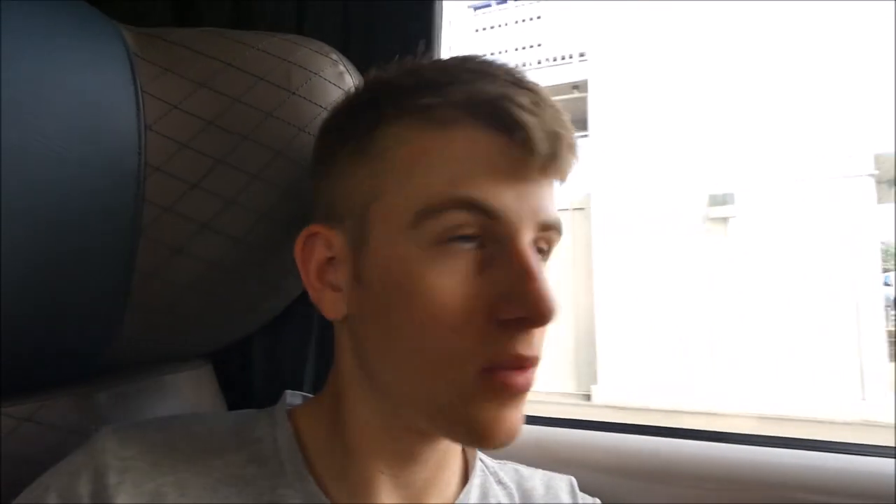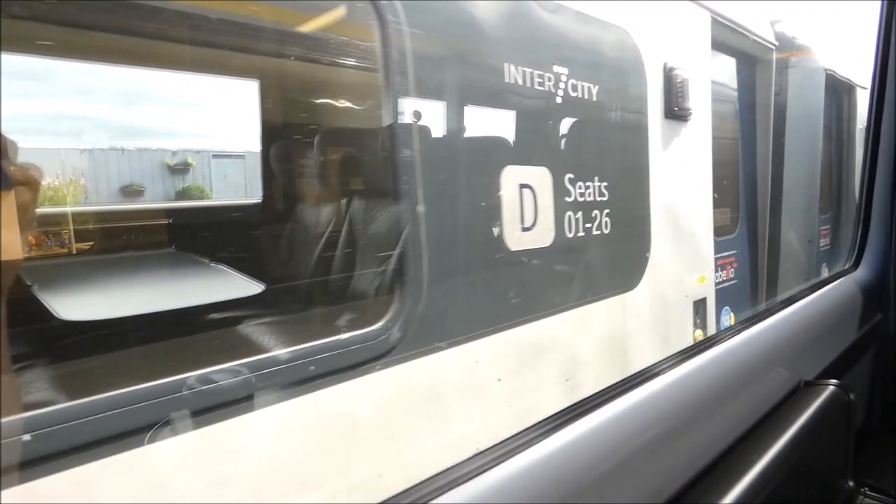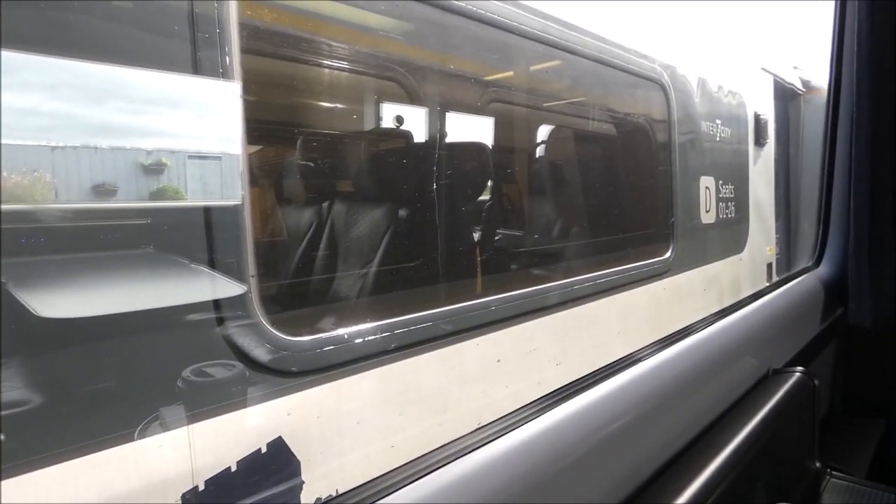We're now in Montrose and the weather has improved quite a lot — you can see there's loads of blue sky up there now. It's a very small station — looks like there's only two platforms — but there's a nice church over there, and on the other side you've got beaches and sand. We're in Montrose and it should be about half an hour until we get to Aberdeen. There's another Inter7City passing us here in Montrose, so we're not the only Inter7City on this line.